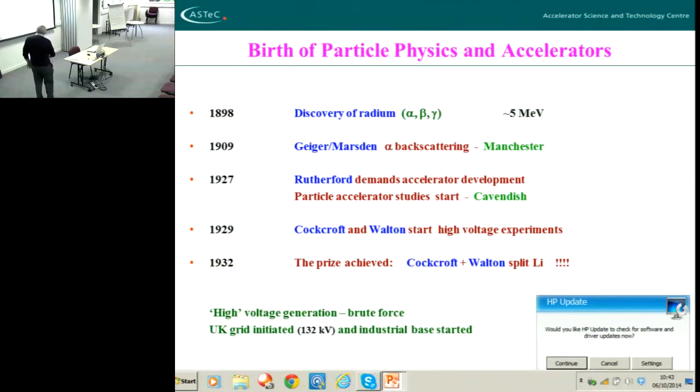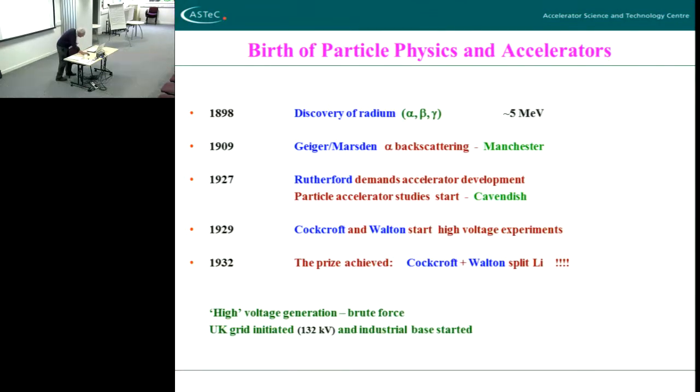That's an interesting little piece of history. They split lithium with protons — they did it by brute force. They split lithium, and it's important — let me show you an experiment.